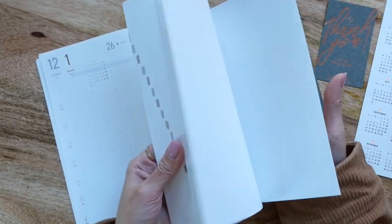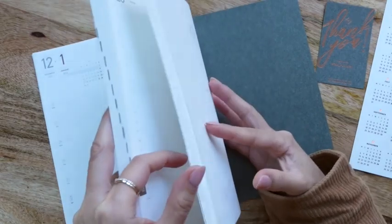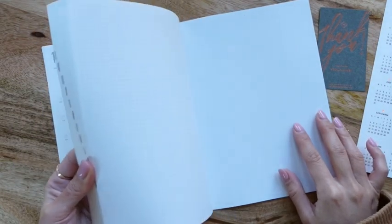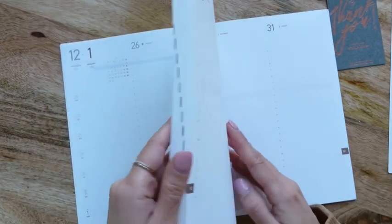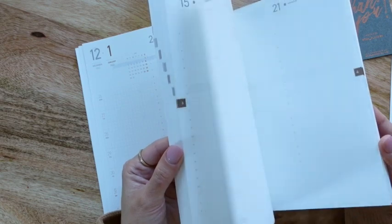In the back there are very few gridded sheets, and then your name and contact information — as opposed to the Cousin which puts it in the front. It also has these little dot markings in different parts of the page to divide it into quarters, which I think would be actually very beneficial. I like that a lot.